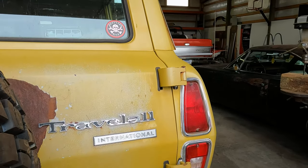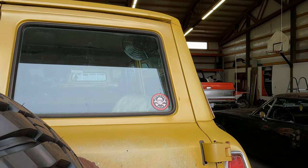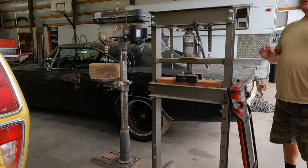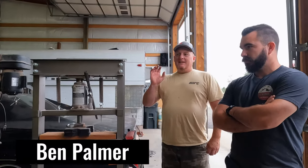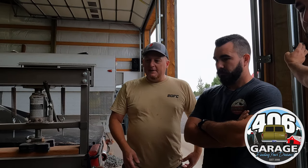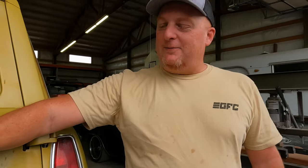So this old boy bought this truck brand new, had a big ranch, and this is original paint, original interior. The first week he had it, he gave it to the ranch hands because they were going out to use it — doing fencing, moving cows and all that. The first week, the ranch hands backed into a fence post with it and smashed the door right there.